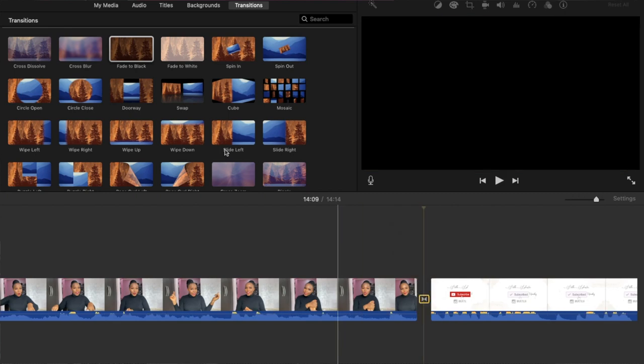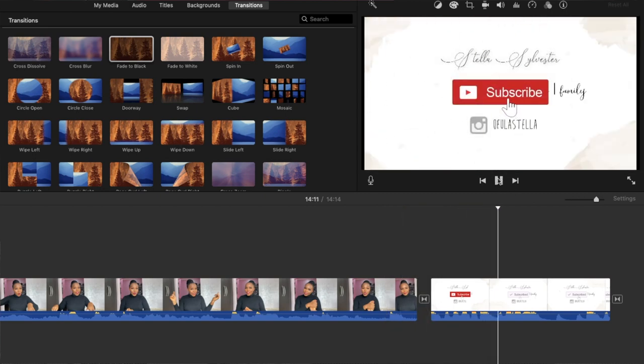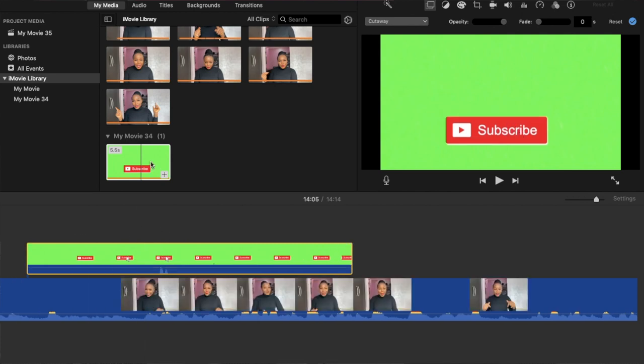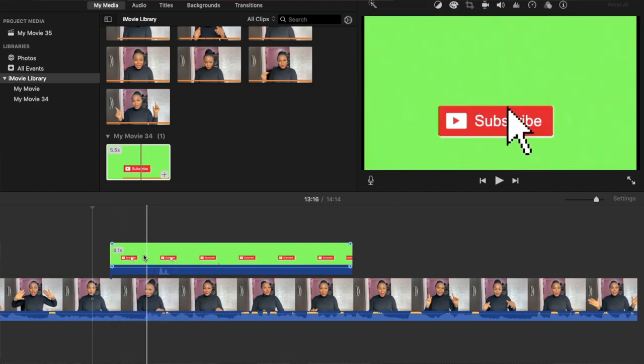At the end of my video I add my end screen — I already have that customized. The transition I use for my end screen is fade to black, and I do the same thing at the very end of the end screen, so we have just a black blank space at the finish. If you want to see how I make end screens or thumbnails, let me know in the comments.